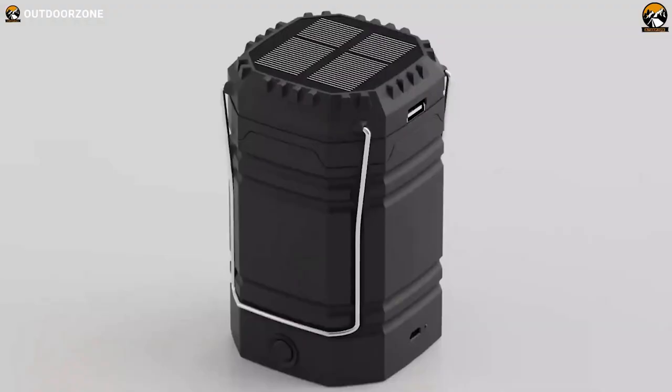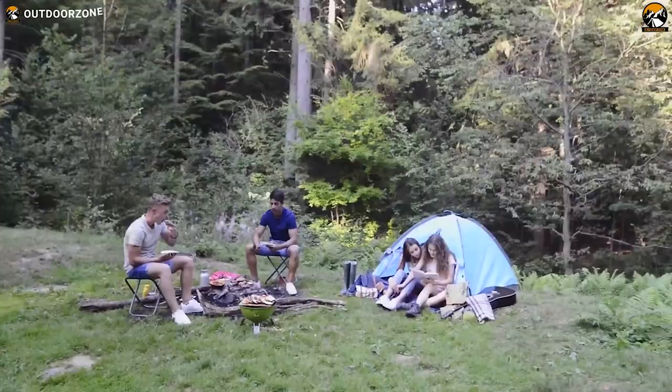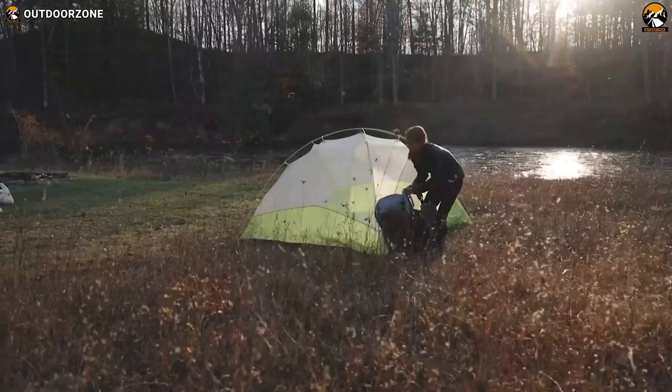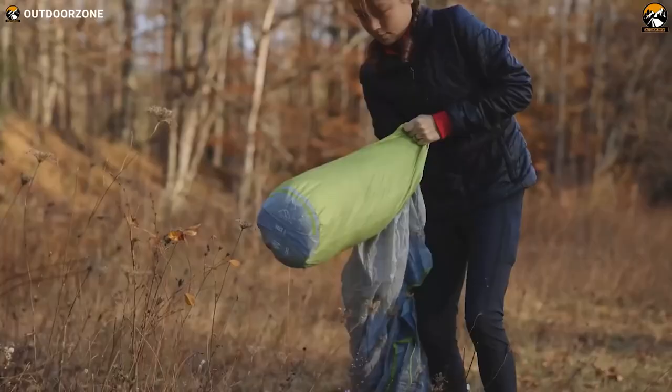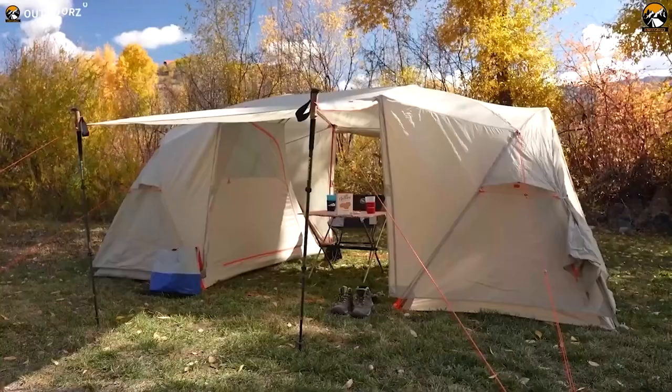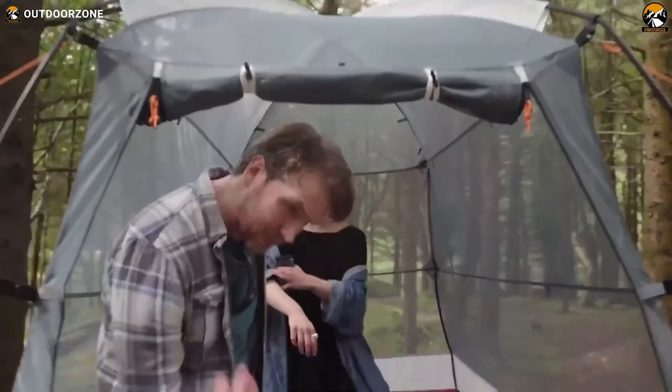Amazon is a treasure trove for all kinds of equipment, and it includes camping gear as well. However, not every product from Amazon can be reliable, and that's where we come in. In our video today, we're going to talk about 50 amazing camping gear gadgets available on Amazon.